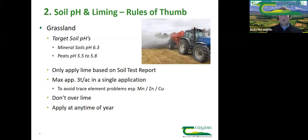The second step is soil pH and lime. For grassland, your target soil pH is somewhere around 6.3 to 6.5. On a peaty soil, it's 5.5 to 5.8. Lime recommendations will be on your soil sample results and any application needs to be based on what shows up from your soil test. The maximum application is roughly three tonnes to the acre in a single application. If recommendations show more than three tonnes per acre, go with three tonnes and come back in a couple of years for a second application. You don't want to over-lime as you want to avoid trace element problems.